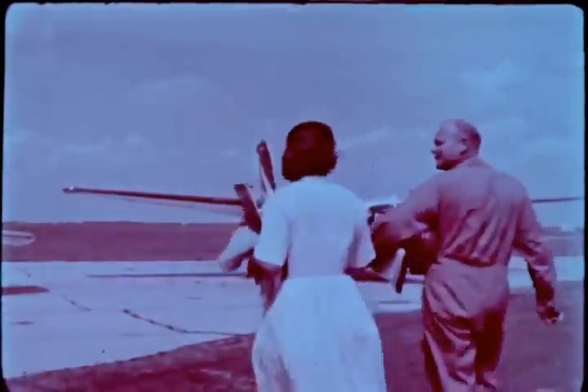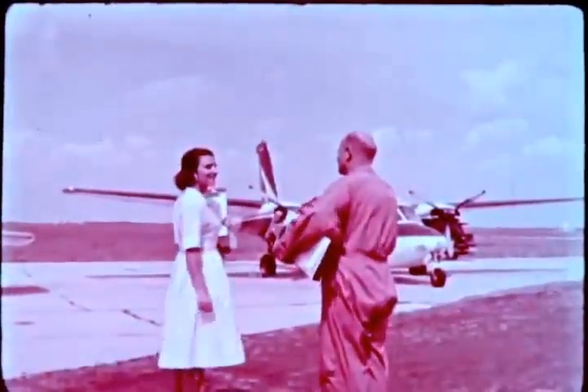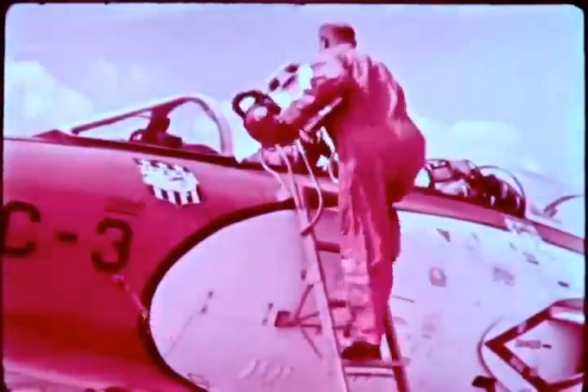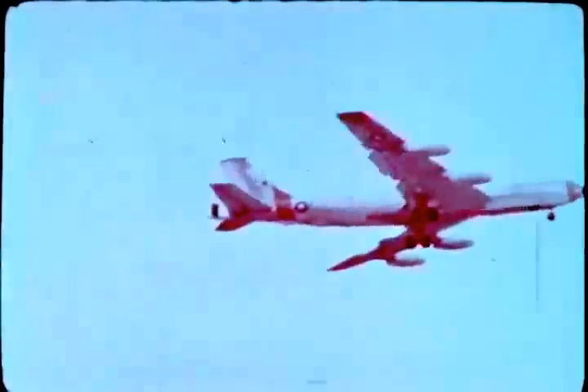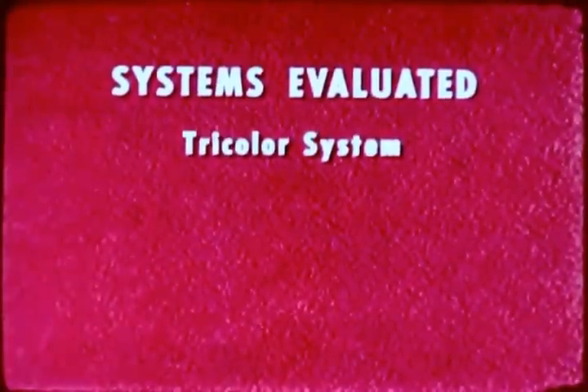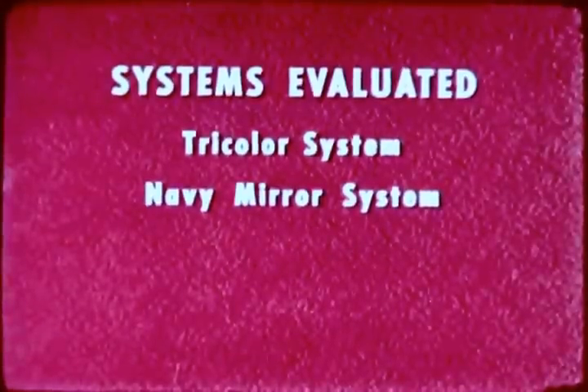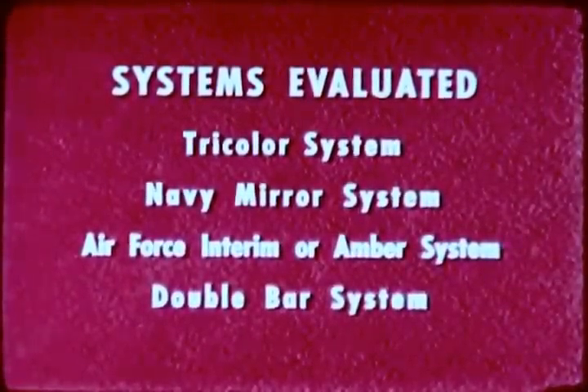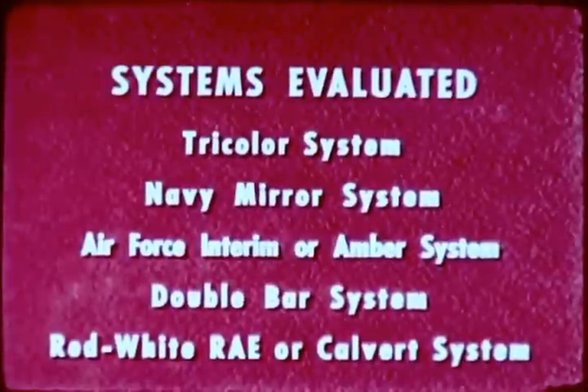The evaluation of glide slope indicators was carried out by more than 100 pilots with varying degrees of experience. They flew all types of aircraft, including the F9F, as well as general aviation aircraft like the Aero Commander. Various large multi-jet aircraft were also used in the test program. The visual glide slope indicators tested at Atlantic City were the following systems: the tricolor system, the Navy mirror system, the Air Force interim or amber system, the double bar system, and the red-white RAE or Calvert system.